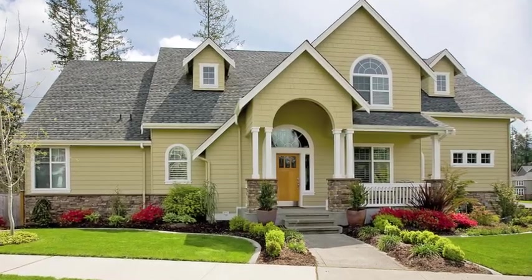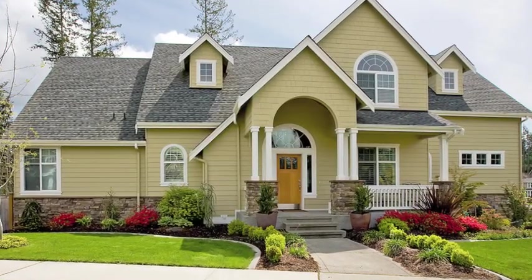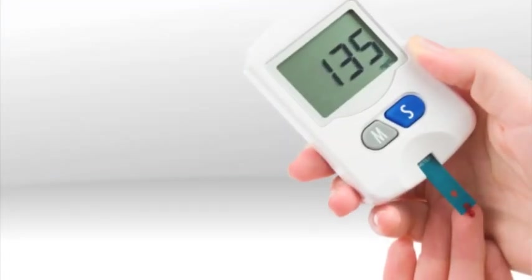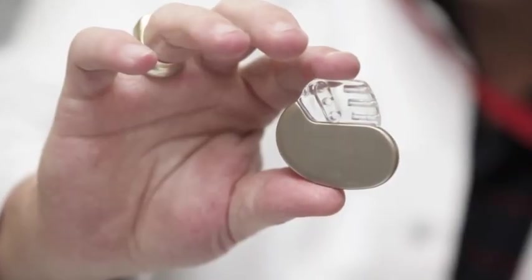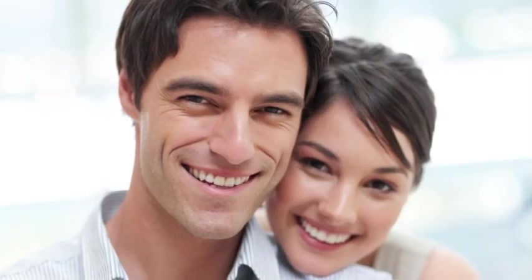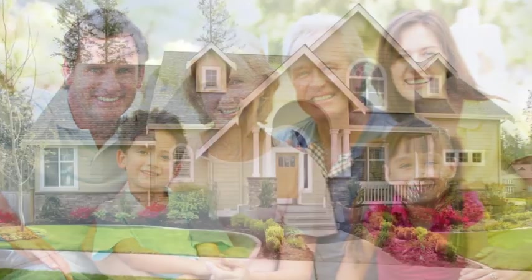Advances in technology have moved many tests from the medical setting to the home. Today, we can take our blood pressure, check insulin levels, remotely monitor a pacemaker, and perform a host of other health checks for ourselves and for our family, all at home.